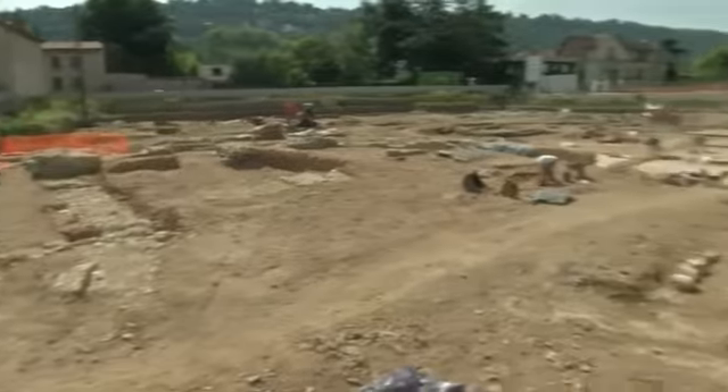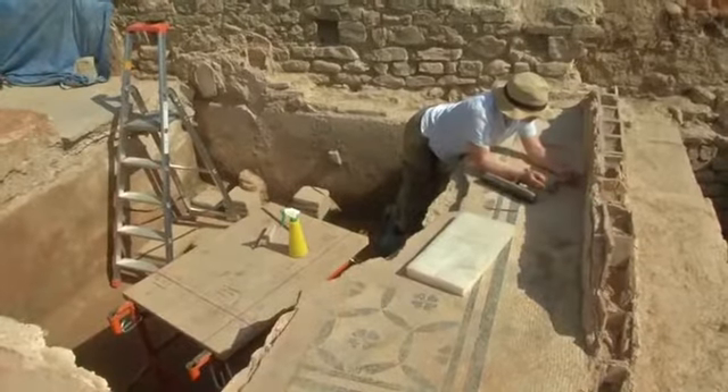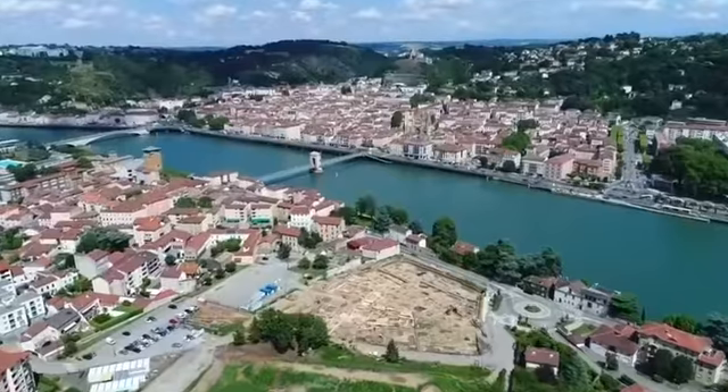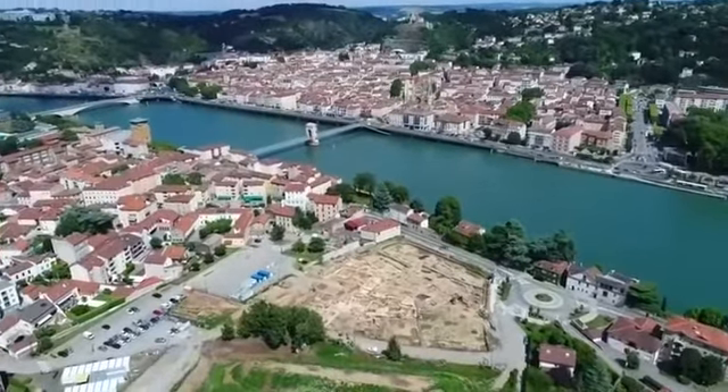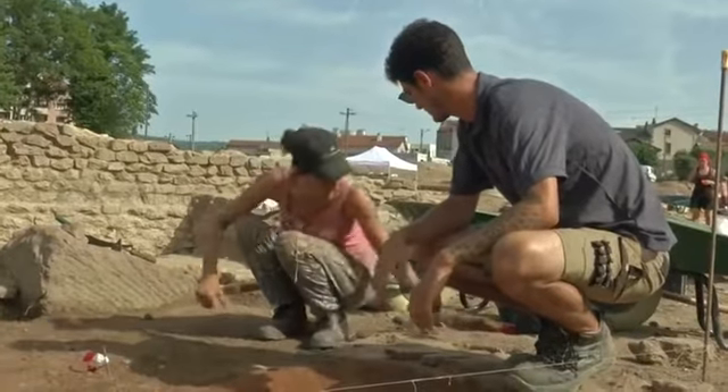They're calling this Little Pompeii — a massive archaeological dig in southern France, unearthing clues to life in ancient Rome. Drone footage helps give a sense of the true scale of the find, with an unfortunate end for its Roman inhabitants helping to preserve the site for future generations.